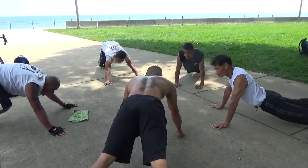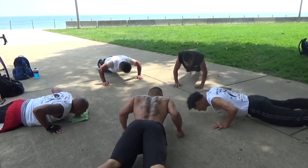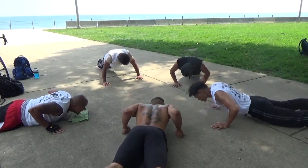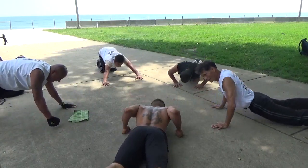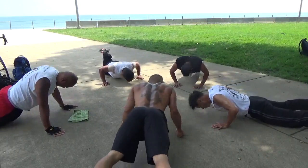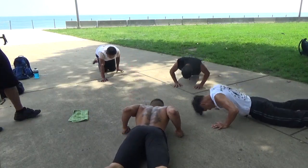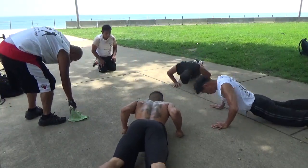Let's do 20 together. Let's go. Down. 1, 2, 3, 4, 5, 6, 7, 8, 9, 10, 11, 12, 13, 14, 15, 16, 17, 18, 19, 20.